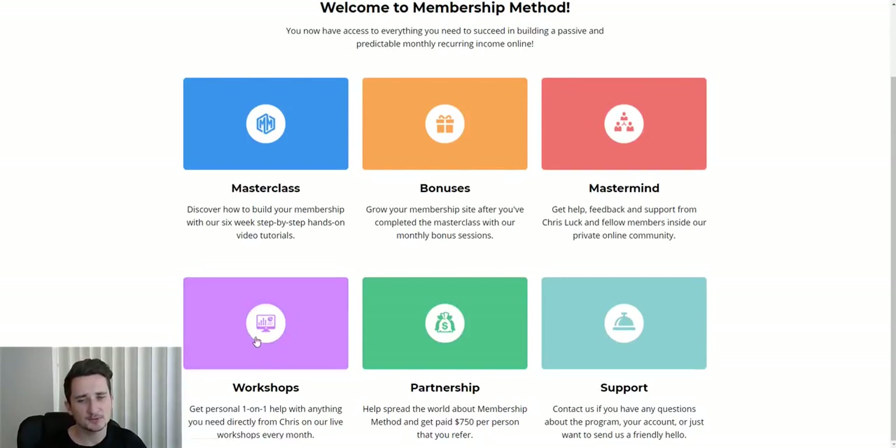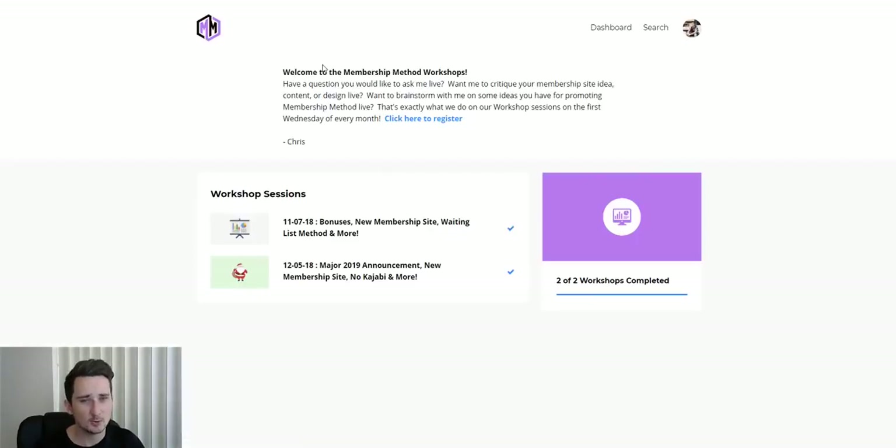There are also workshops — monthly webinars that Chris hosts. Since this is new, there have only been two so far: one on the 5th of December and one on the 7th of November, with more coming each month. They're live, so you can ask questions directly and Chris himself will answer them, which is really valuable — having that expert knowledge from someone making $11,000 a day from his membership websites.